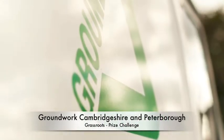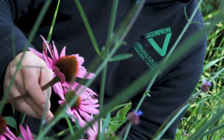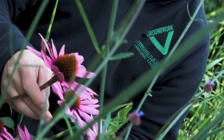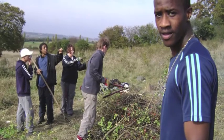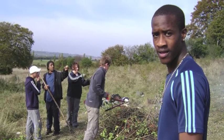Groundwork Hertfordshire is an environmental charity that works alongside communities to transform places and lives. We work with local people, the public sector, schools and businesses on practical projects that improve quality of life, enhance employment prospects and regenerate the local neighbourhood.